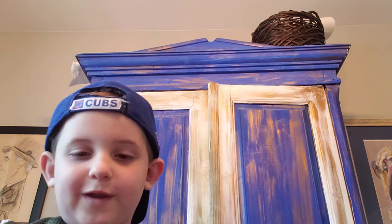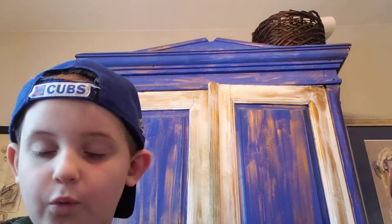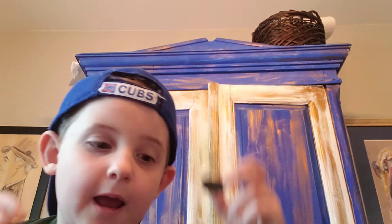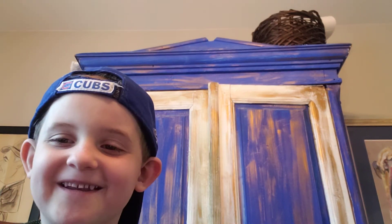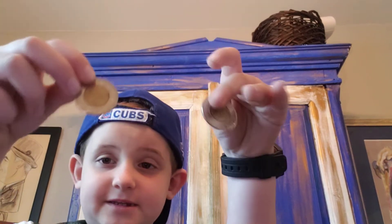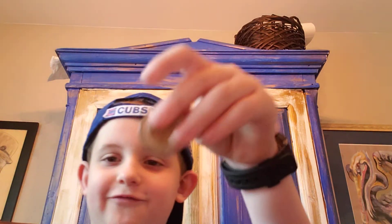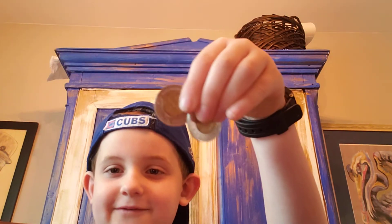Next up we have Canadian coins — these are kind of rare. They're two dollars. I don't have any 10 cents — my sister lost those, I had 11 Canadian cents but she lost them. Too bad, sorry. I actually have three of these — never knew that — three of them.